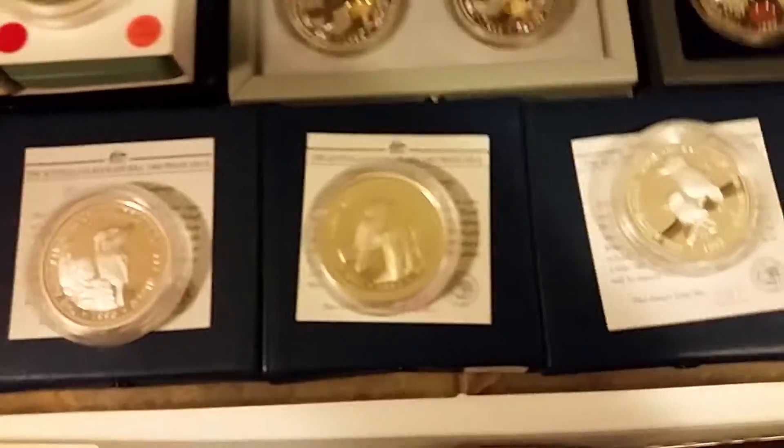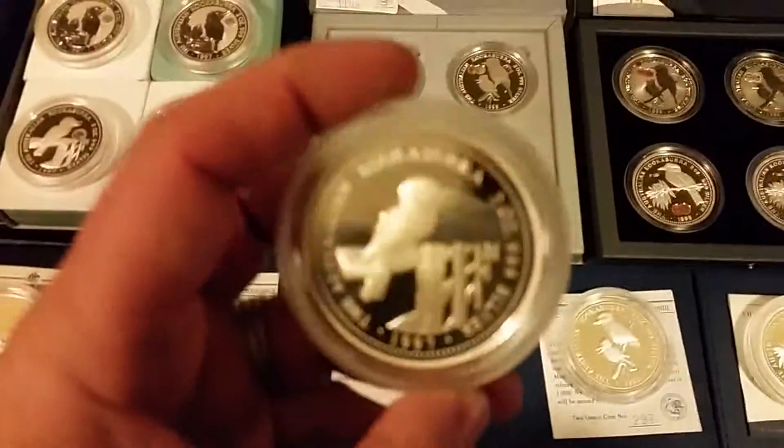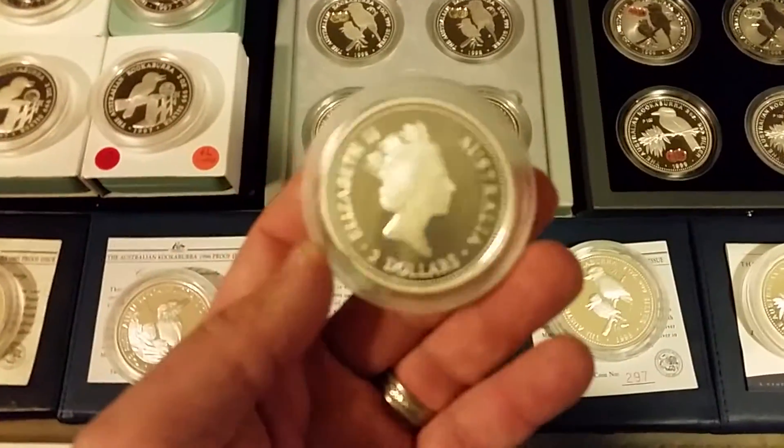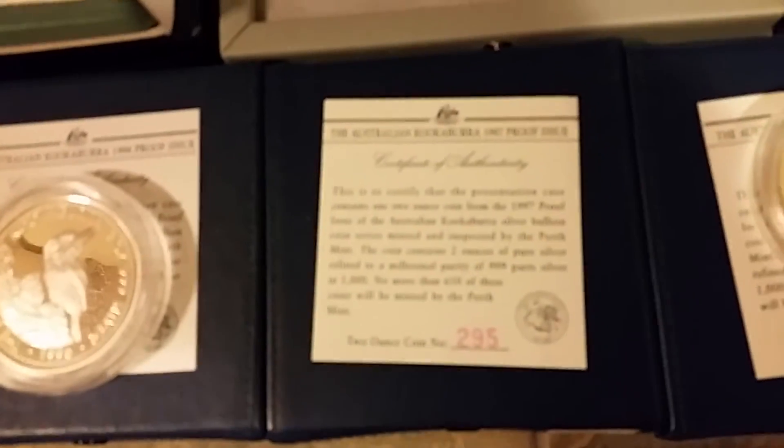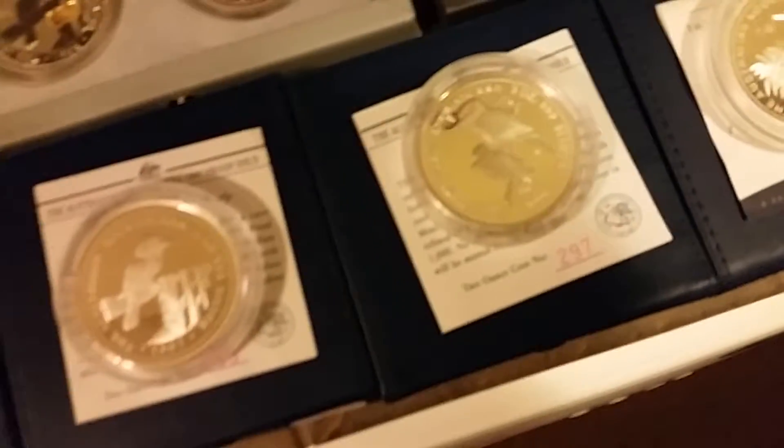These things are so rare that you don't have to worry. These things are 650 out of 1,000, period. You're not going to find thousands of these on the market. They're certificate number 295 out of a total of 650. Super rare, super hard to find, super challenging.